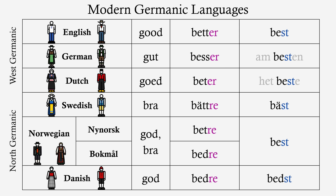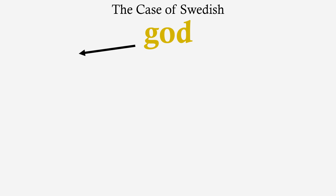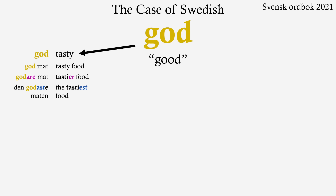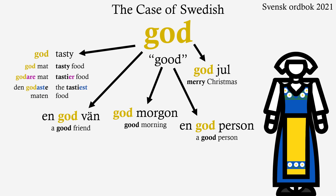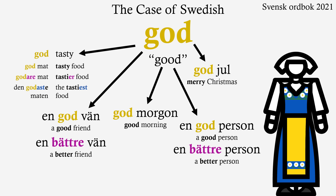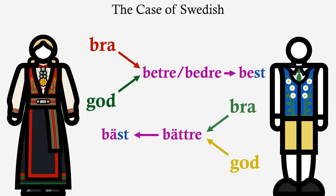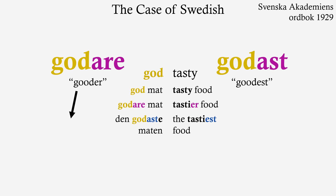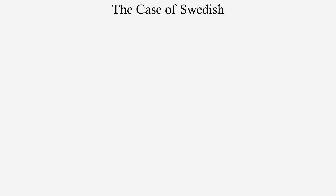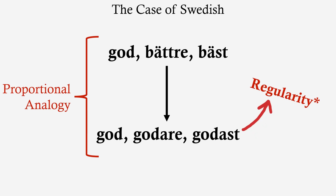So now we come to the present day, and there's only one question left to answer: what's going on with Swedish? Well, there's one thing I wasn't entirely honest about. Swedish does have the word 'god', not only in the meaning 'tasty', but also 'good' in other ways — in loads of set phrases and contexts, like 'a good friend', 'good morning', 'merry Christmas', 'a morally good person'. And here the comparative is 'bättre', the superlative is 'bäst', just like in Norwegian. But the forms 'godare' and 'godast' have been in common use for over a hundred years, and have been attested as far back as 1692. It seems that the word 'god' underwent a different morphological process — one that tends to produce more regular patterns: proportional analogy.